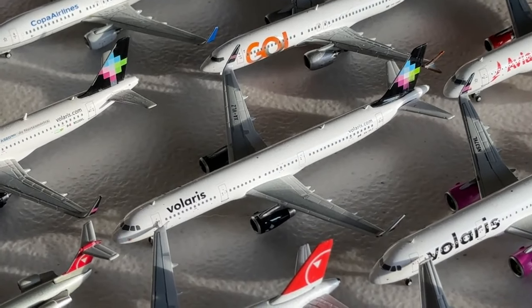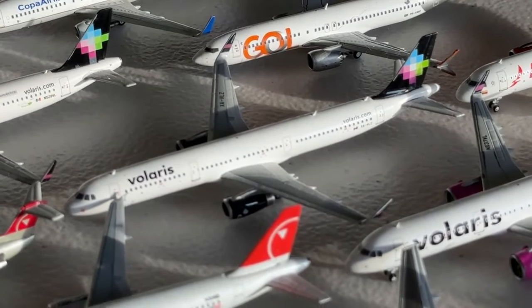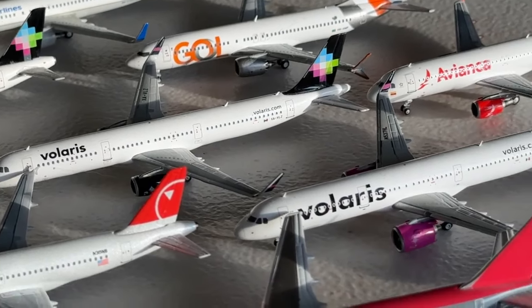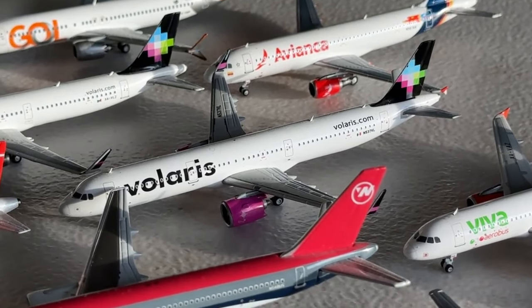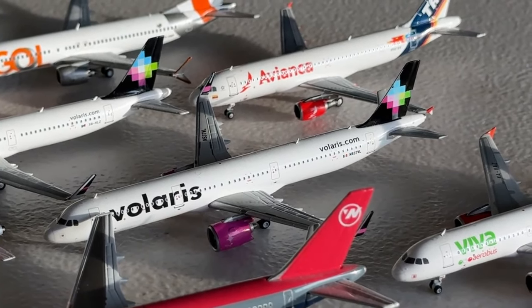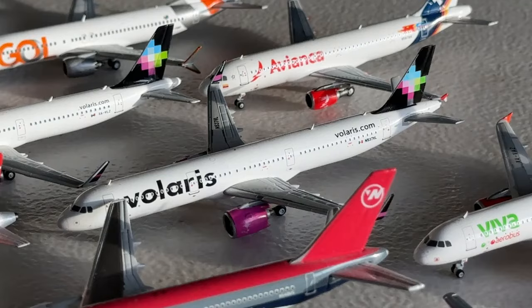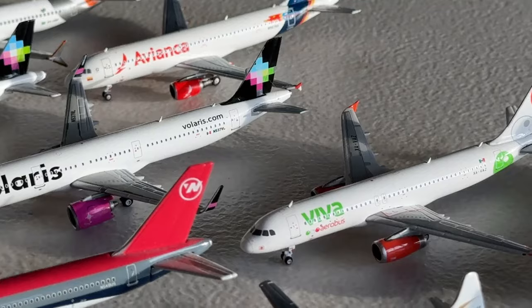Then we have the Volaris Airbus A321 with sharklets — a really good aircraft by Phoenix. I'm very glad to have Volaris with their A321, and the landing gear is quite unique as well. Now we're going to take a look at the Volaris Airbus A321neo — one of my favorites hands down, with the engine and overall combo. Unfortunately they didn't get the raccoon mask, but it still looks absolutely amazing. The Gemini Jets version has been quite a nice aircraft so far in the collection.